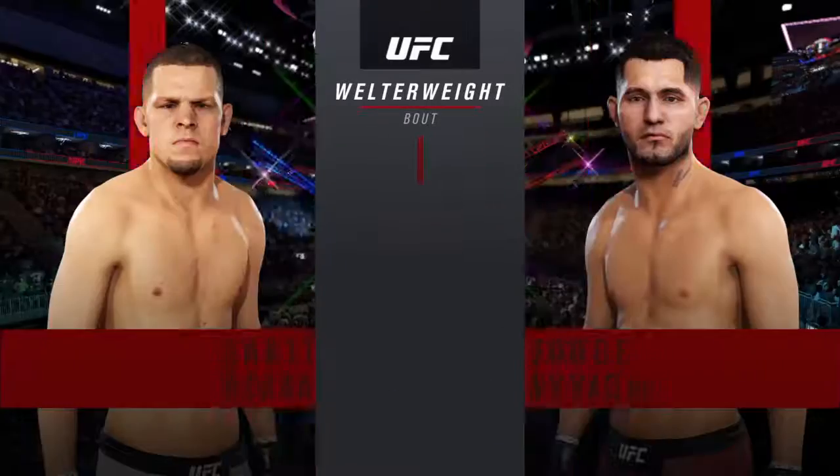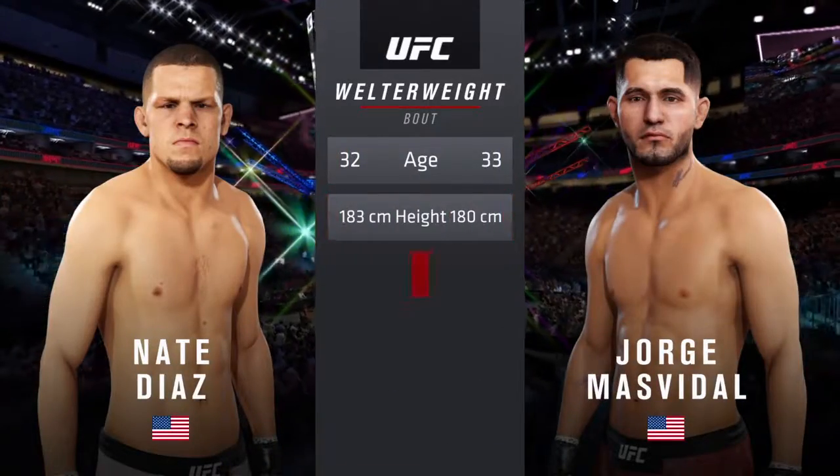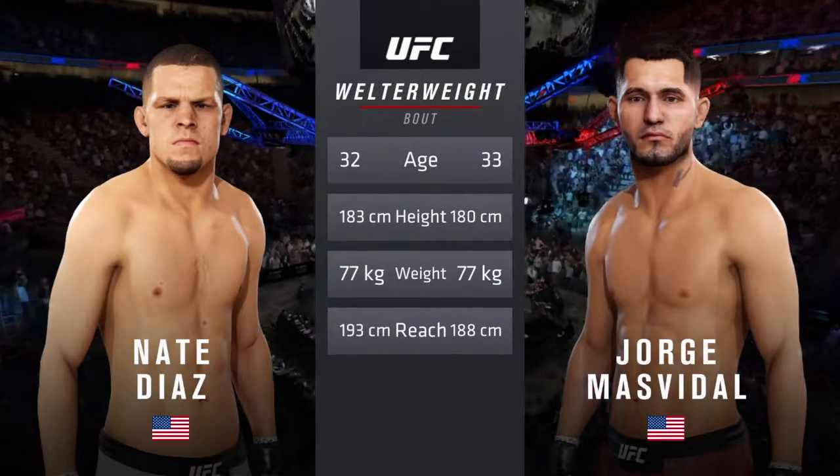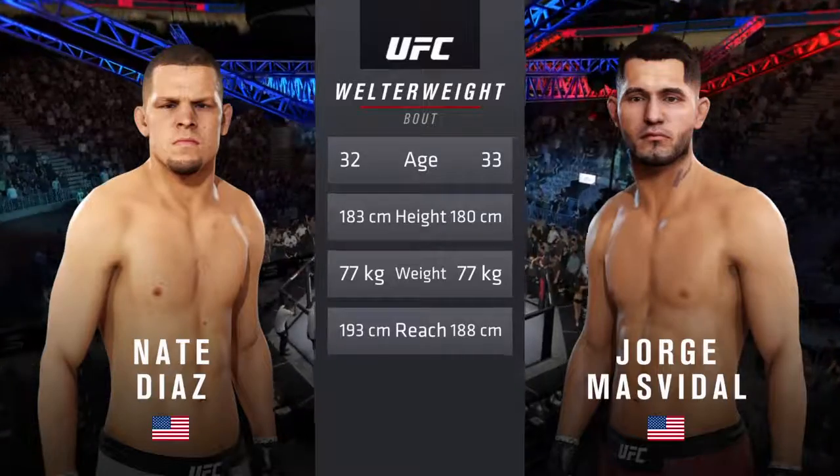Our tale of the tape for this welterweight fight. Masvidal is one year his senior, Diaz is one inch taller, and he will have a two inch reach advantage.